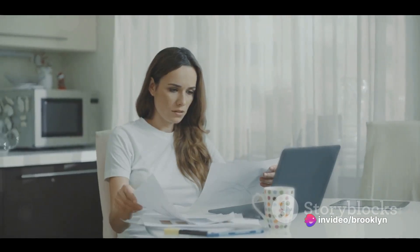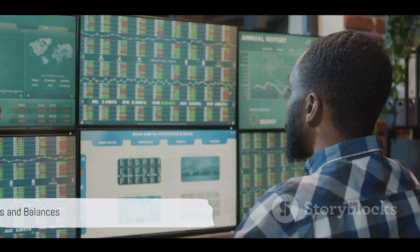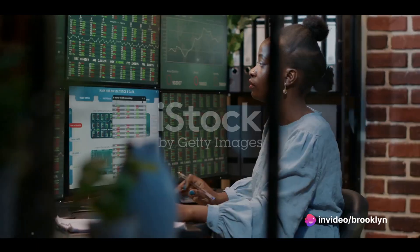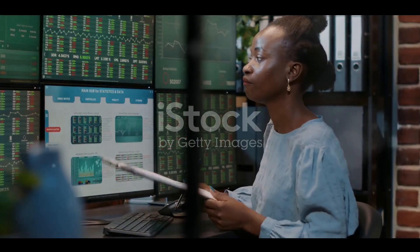And of course, research is the torchlight that illuminates your path. It's vital to scrutinize every potential investment to understand the risks involved. This journey isn't a one-time expedition — it requires regular checks and balances, rebalancing your portfolio to ensure it aligns with your evolving goals and risk tolerance.